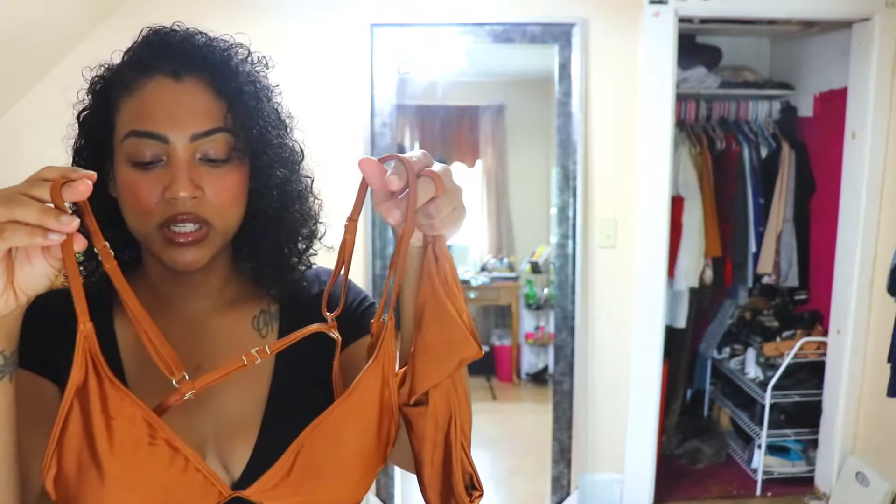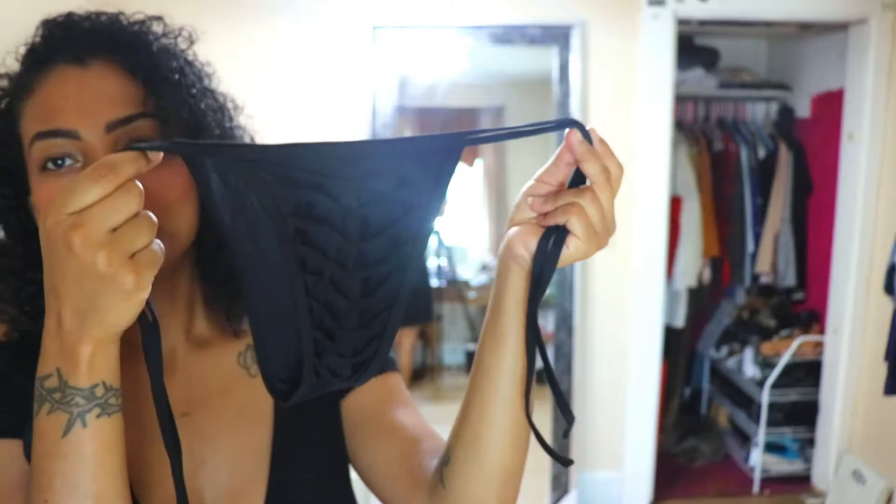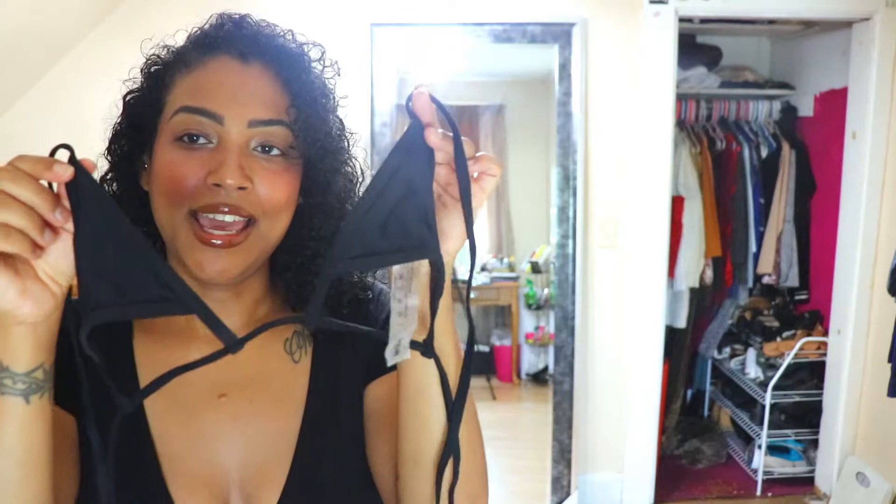The last bikini I got — I'm probably not going to show this one on camera because it's way too little. It's an actual string bikini. The bottoms come with a little ruching and you can tie up the strings. This is definitely for tanning because it's so tiny, and the top is tiny too. I also got one in another color for my sister because I wanted her to have a really tiny, sexy little bikini for tanning too. Super tiny, super skimpy.